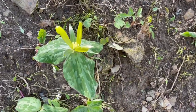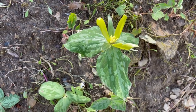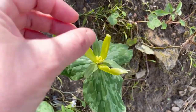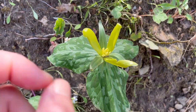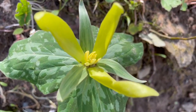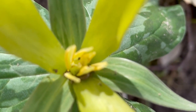Trillium is a Greek word for three, and this is a good description of many of the different parts of the plant itself: three leaves, three petals, three sepals, two whorls of three stamens — so six total stamens — and then the ovary in the middle.